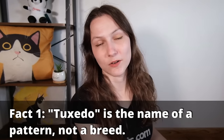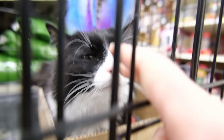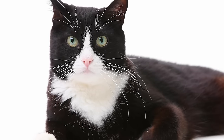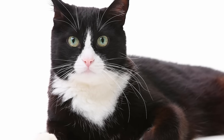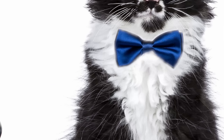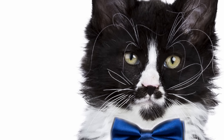So first off, what is a tuxedo cat? A tuxedo cat is not a specific breed — it is a specific type of pattern. It's a pattern of two coat colors that forms a tuxedo-like shape, where they have a white patch on their chest, maybe little white gloves on their paws, and that white chest piece tends to come up over their face, creating a kind of masked pattern.